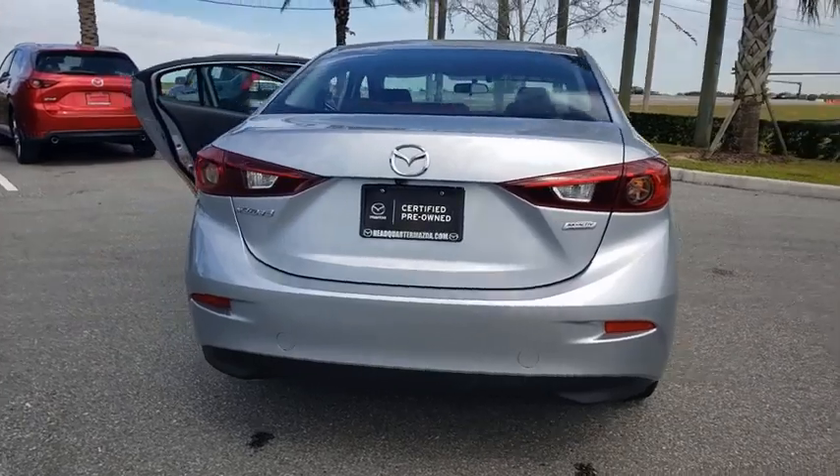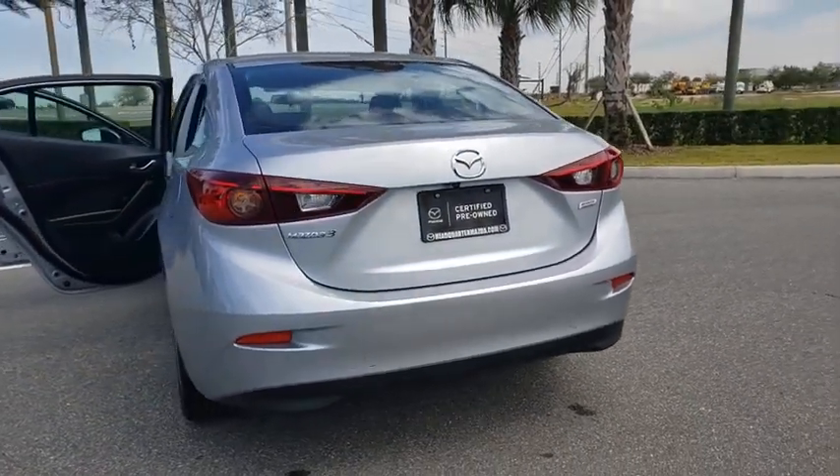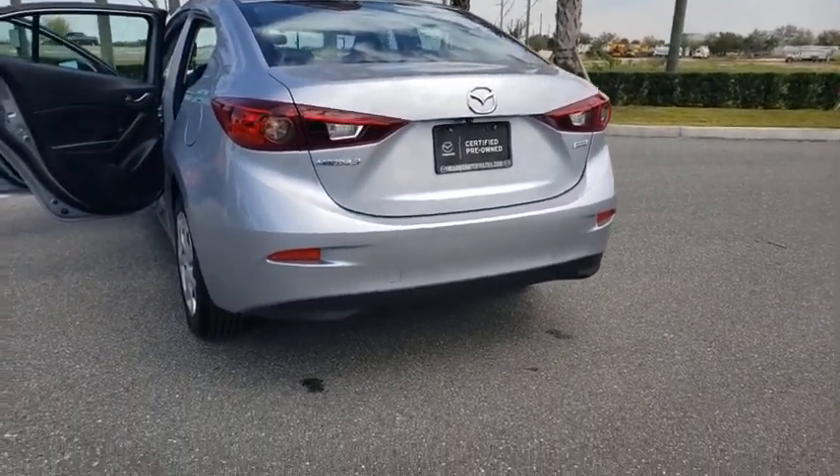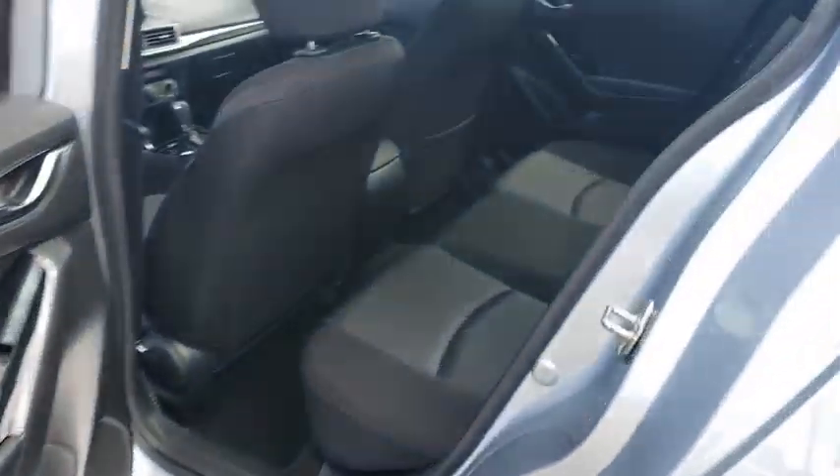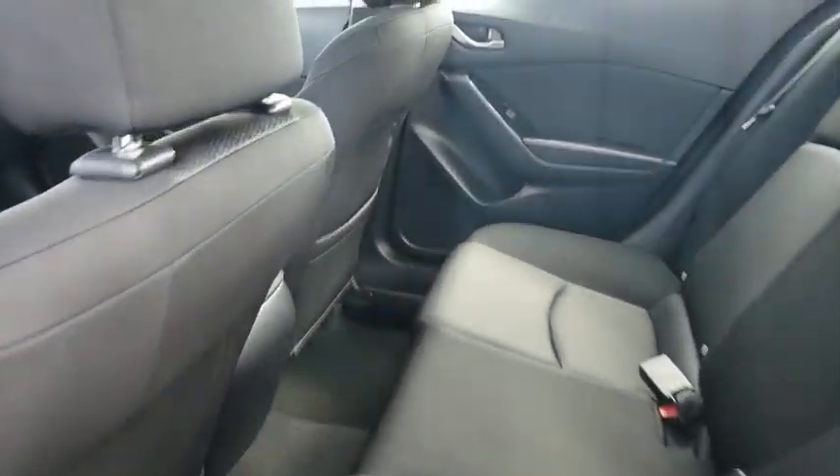Traction control, dual airbags, power steering, four-wheel disc brakes, trip computer, rear window defroster, power windows, electronic stability control, brake assist, tachometer, remote keyless entry.